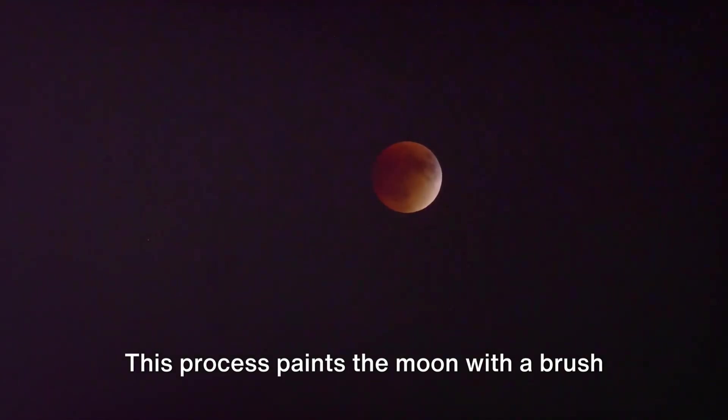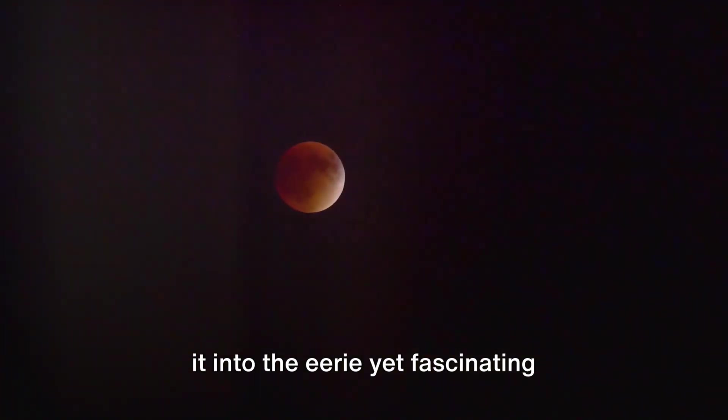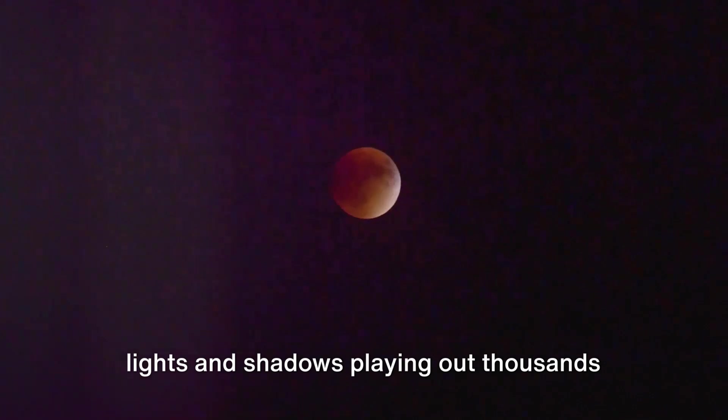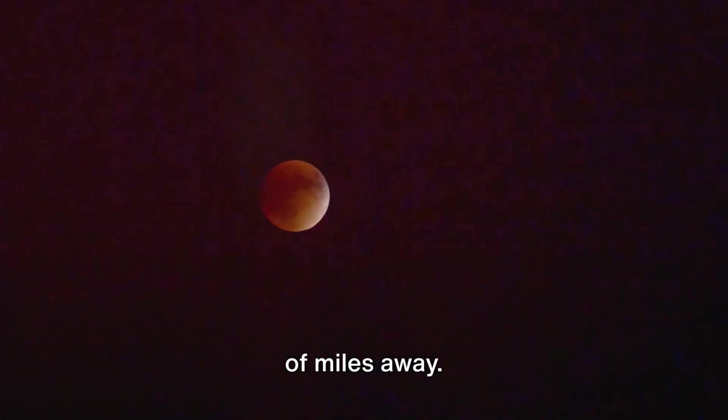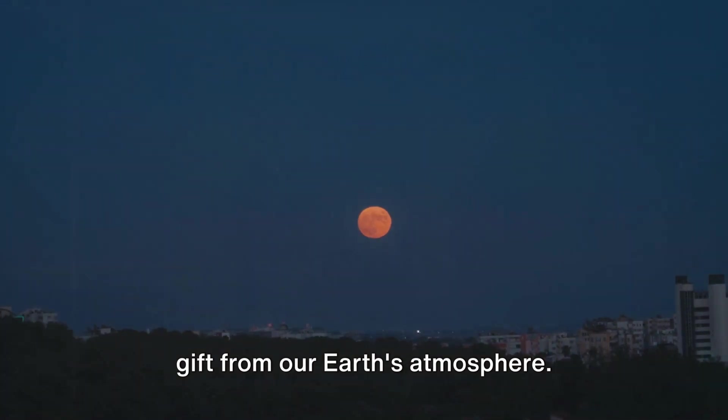This process paints the moon with a brush of crimson and orange hues, transforming it into the eerie yet fascinating spectacle we call the Blood Moon. It's like watching a sunrise or sunset happening on the moon, a cosmic show of lights and shadows playing out thousands of miles away. The Blood Moon's crimson hue is a gift from our earth's atmosphere.